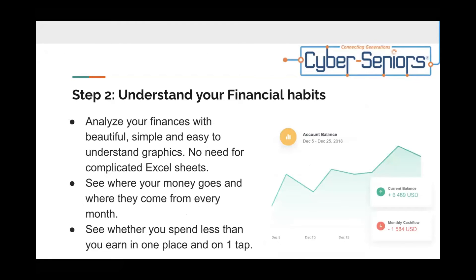Step two: understand your financial habits. Analyze your finances with beautiful, simple, and easy-to-understand graphics — no need for complicated Excel sheets. See where your money goes and where it comes from every month. See whether you spend less than you earn, all in one place and in one tap.